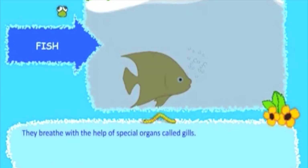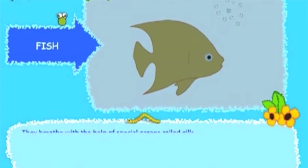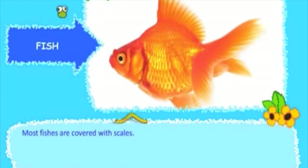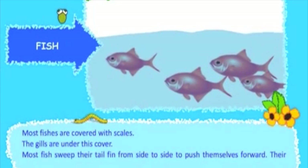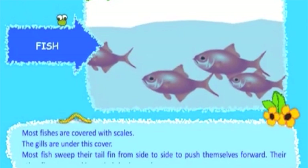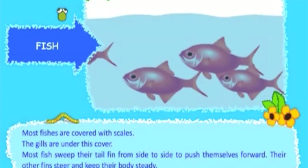Fish breathe with the help of special organs called gills. Most fishes are covered with scales, and the gills are under this cover. Most fish sweep their tail fin from side to side to push themselves forward, while their other fins steer and keep their body steady.